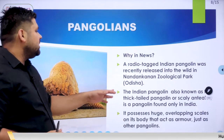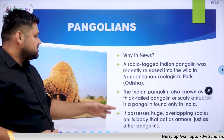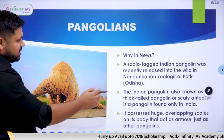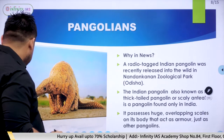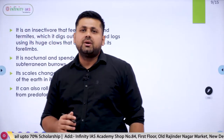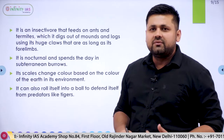Indian Pangolins are known as thick-tailed pangolins or scaly anteaters. They are found only in India and are recognized by the scales present on their body, which act as armor to protect the species. This was asked in the UPSC exam in 2021, where a question framed compared the Indian Pangolin and hedgehog, both using body defense mechanisms to protect themselves from danger.